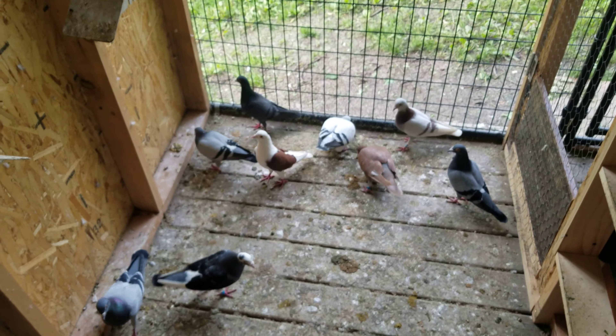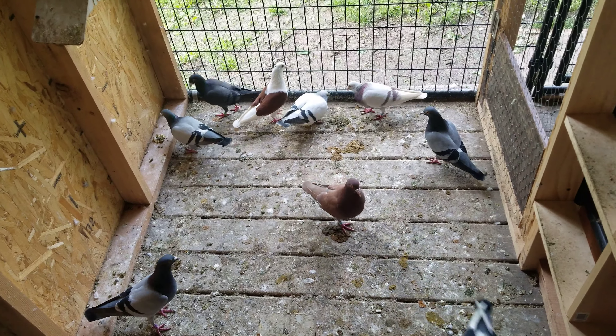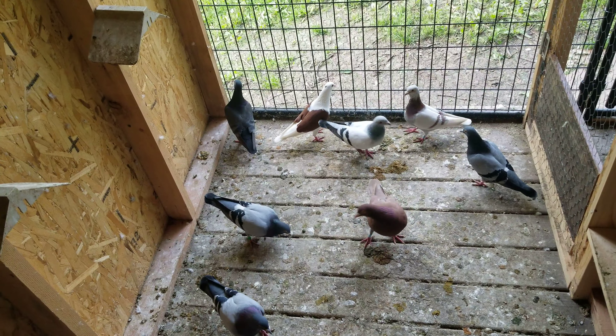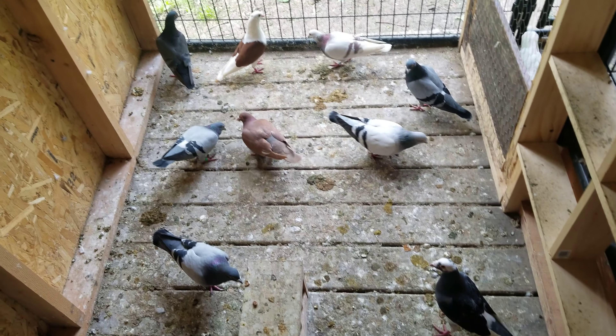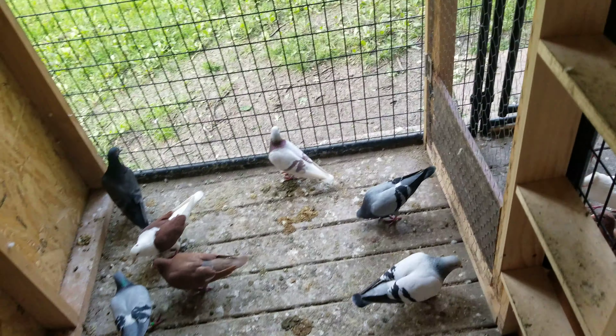That was just a quick update. I haven't let them out all week last week, and probably won't let them out until next weekend — at least another seven days. Give them two full weeks, and hopefully that situation with the hawk stabilizes. We'll see what happens.